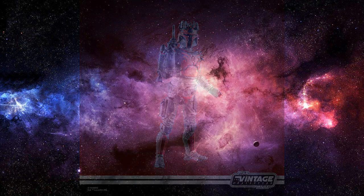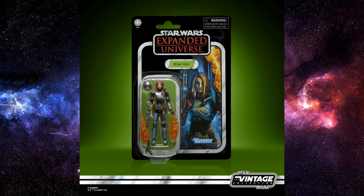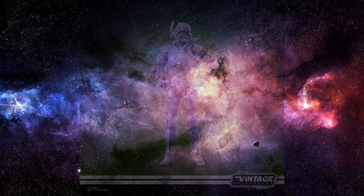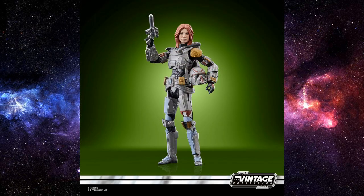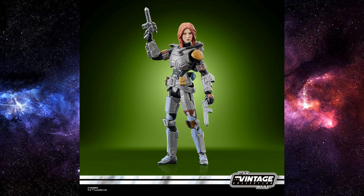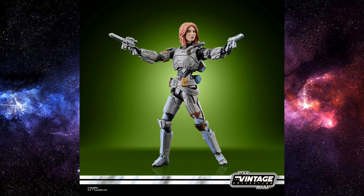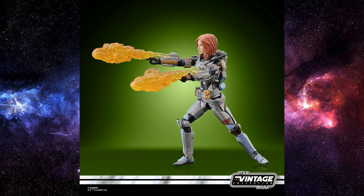We also have a very cool re-release of Shea Vizsla — a figure that is fetching top dollar for the original version from 2013, one of the last ones that hit shelves back in the day for Vintage Collection and I think it was an online exclusive. This time they're going with a new head sculpt — same helmet, same accessory, same card — but the new head sculpt is much, much nicer in my opinion. Not that the last one was bad, but this one just looks a little bit better.